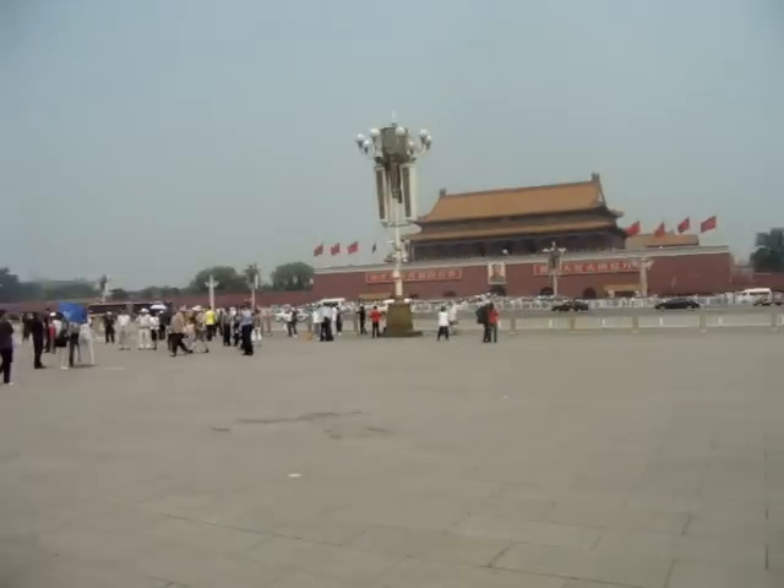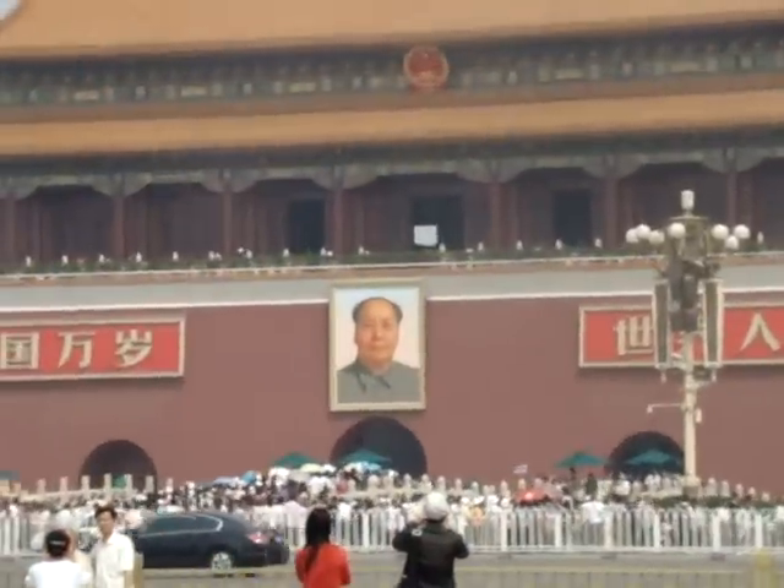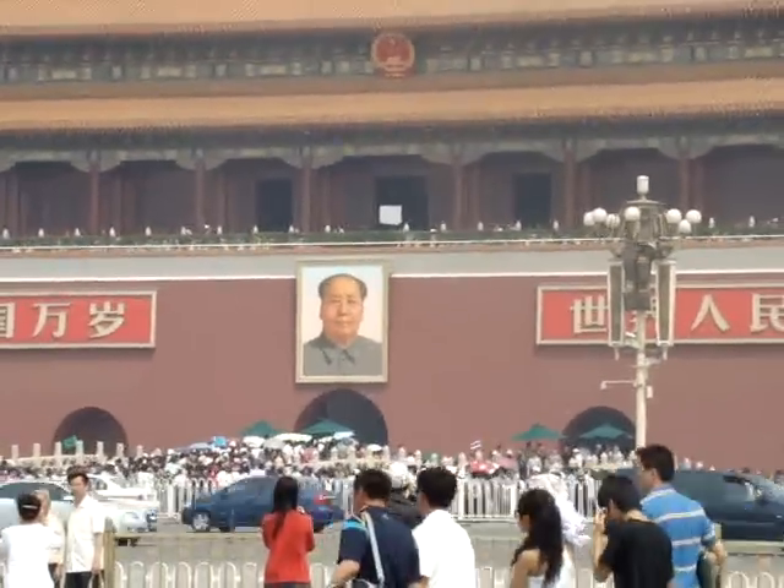And again, this is Tiananmen Square — the entrance to Forbidden City, or People's Museum, as its name is nowadays.